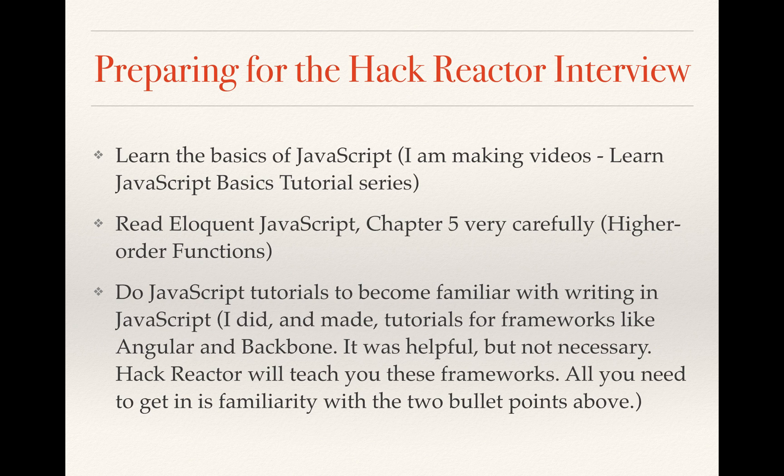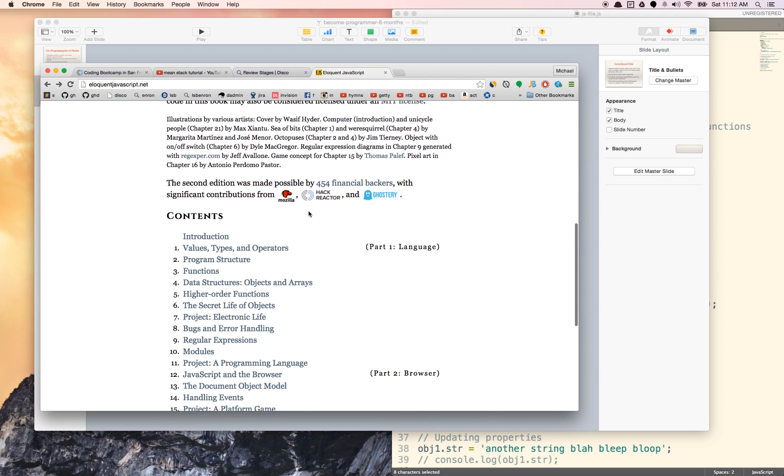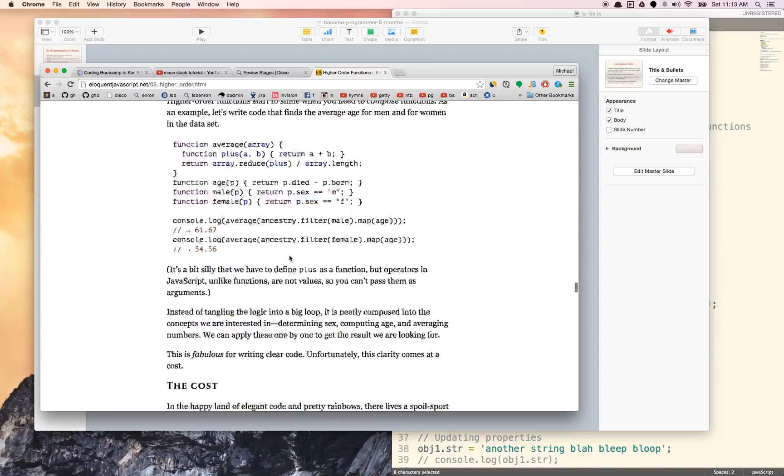So first thing you want to do is learn the basics of JavaScript — data types, arrays, objects, and all those basics. My video series is called Learn JavaScript Basics Tutorial Series. And in the email they sent me after I passed my admissions test, they said to read Eloquent JavaScript Chapter 5 very carefully, which is about higher order functions. The Hack Reactor interview is tough — they admit only 3% of their applicants — but if you read Chapter 5 very carefully, that really is the key. If you understand it really well, there's a very good chance that you'll get in. So read it carefully, take notes, and be able to do all the things in that chapter.